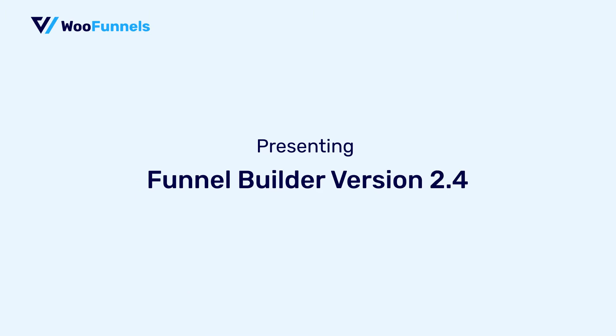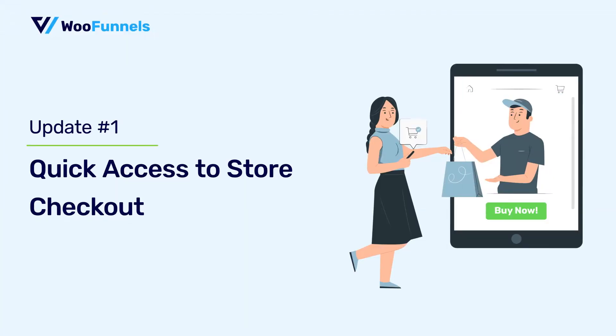So without further ado, let's look at what's new in the latest version of Funnel Builder. The number one update is quick access to the store checkout. Now, if you sell products through WooCommerce, you know that you need a global checkout page, which is also called a store checkout.